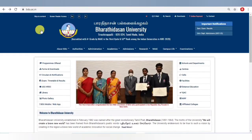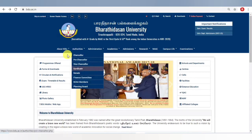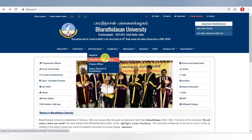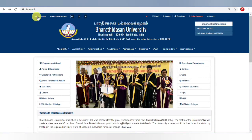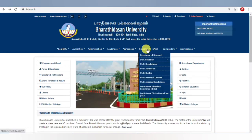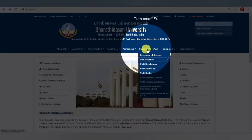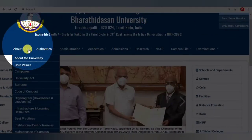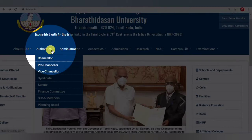Right now you are looking at the university website. Once you have qualified, you have to open the website. You can go and select the research section. Once you click there, it will show you administration, academics, admission, research, NAAC, and everything else. From there, go to research.